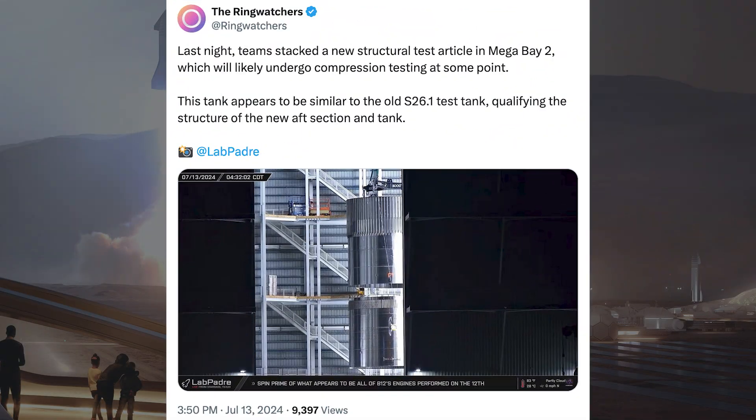The Ringwatch has posted some pictures and information about a new test article spotted at Starbase. They said last night the team stacked a new structural test article in Megabay 2, which will likely undergo compression testing at some point. This tank appears to be similar to the old S26.1 test tank, qualifying the structure of the new aft section and tank.